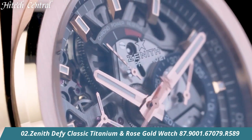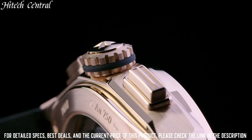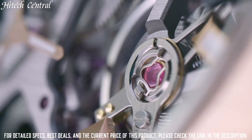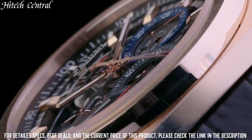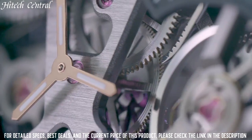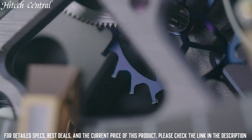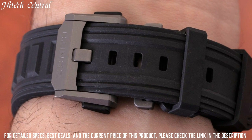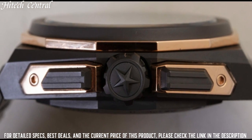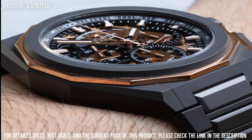Number 2: Zenith Defy Classic Titanium and Rose Gold Watch. Type: analog, luminescent hands and markers, date display at the 6 o'clock position. Zenith Caliber Elite 670 automatic movement, based upon Zenith Elite 680, containing 27 jewels, composed of 144 parts, beating at 28,800 VPH, power reserve approximately 50 hours. Scratch-resistant sapphire crystal, pull-push crown, transparent case back, round case shape, case size 41 millimeters, case thickness 10.75 millimeters, bandwidth 22 millimeters, deployment clasp with push-button release, water-resistant at 100 meters.